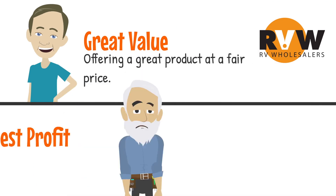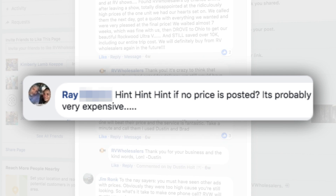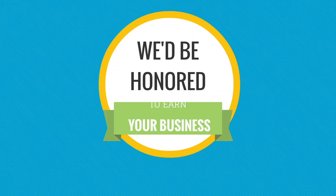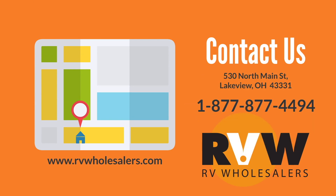In the end, we care most about two things: offering a great product at a fair price, and making a modest profit while doing so. In other words, we care about serving you, our customer, and we do so by honoring the manufacturer's wishes and bringing you the best value at the same time. So Ray, and everyone else who may have been confused or perplexed, that's why we do it. Hope that helps, and we'd be honored to earn your trust and your business. Call us at 877-877-4494. RV Wholesalers — we're here to serve you.